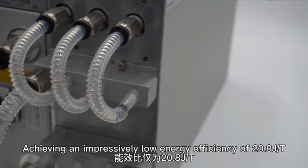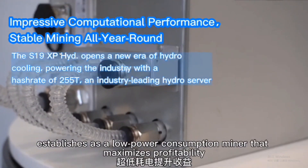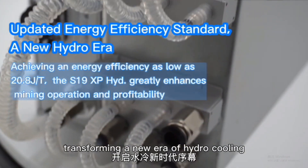Achieving an impressively low power efficiency of 20.8 joules per terahash, the S19 XP Hydro establishes a low-power consumption miner that maximizes profitability, transforming a new era of hydro cooling.